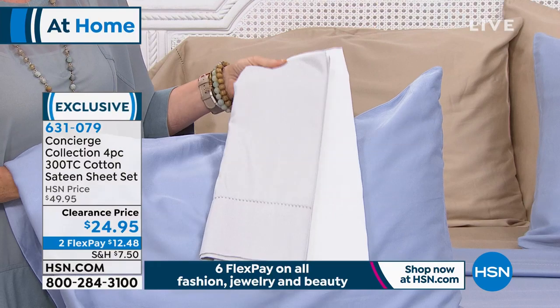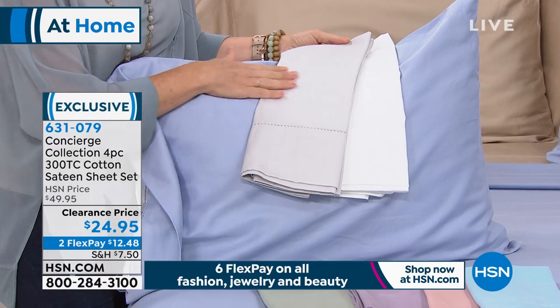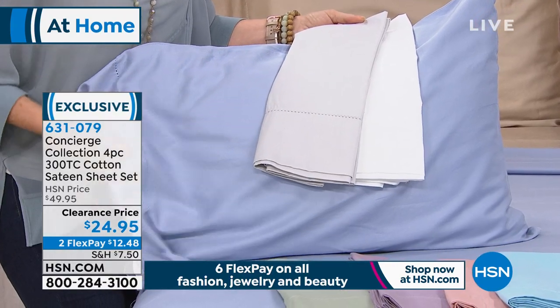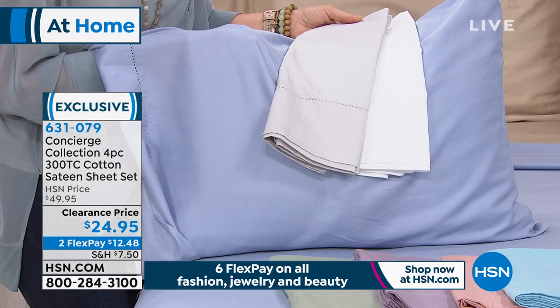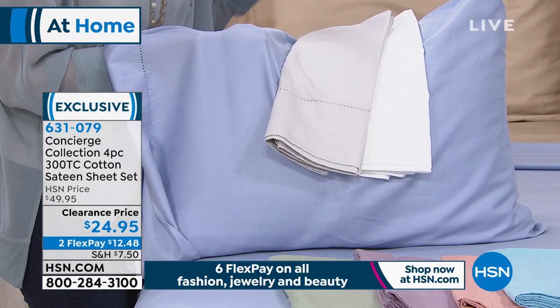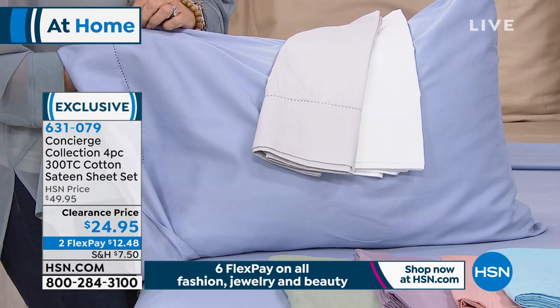If you sleep hot, we love cotton. There's nothing wrong with microfiber, but cotton is breathable year-round, naturally wicks away moisture, and it gets better and softer the more you use it. To get it for under 25 bucks — I mean, that never happens.